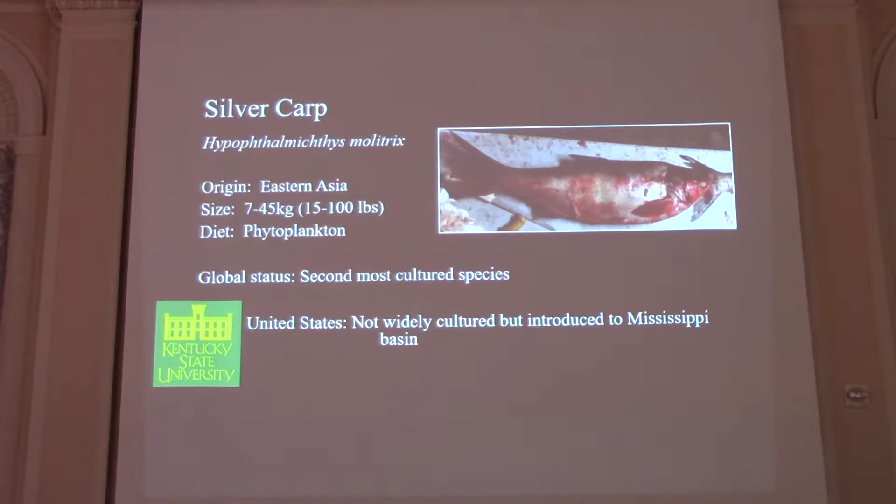Now we have the silver carp, Hypothalmycthes molitrix. Similar story — large river planktivore native to eastern Asia. They can get a little bit larger, close to 100 pounds. They eat predominantly phytoplankton. They have these cool gill rakers that are more like a sponge — they secrete a mucus to catch phytoplankton. They are the second most cultured species in the world, with 5,000 metric tons produced in aquaculture every year — not wild harvest, just aquaculture.